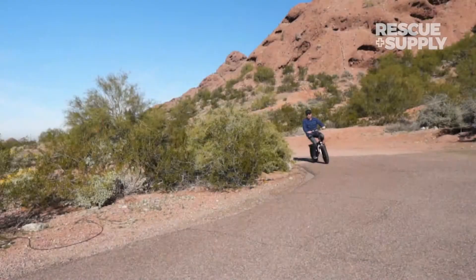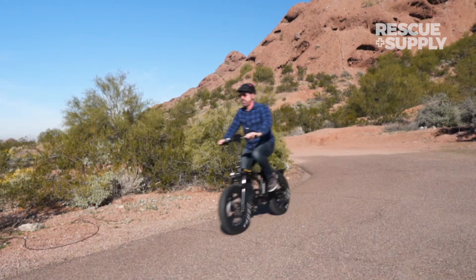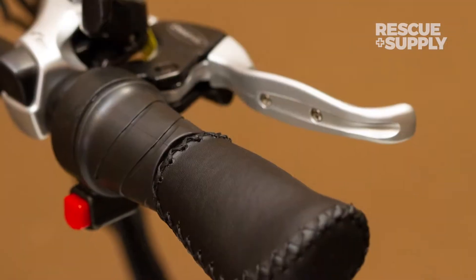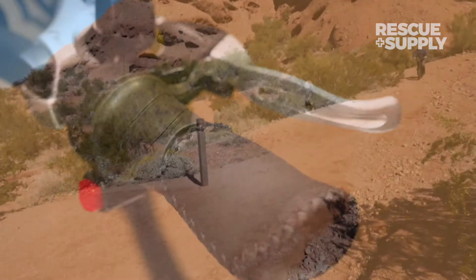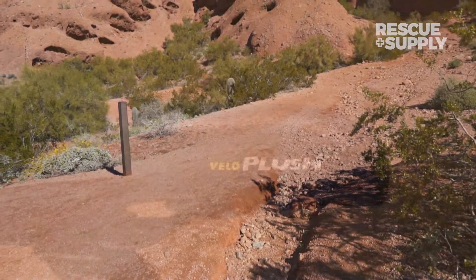you're in for a smooth ride whether you're on the streets or heading to where the pavement ends. To bring this versatile machine to a halt, large front and rear mechanical disc brakes provide you with excellent stopping power both on and off the road. While there's no denying that the BAM Folding has a style all its own, it also has plenty of comfort.